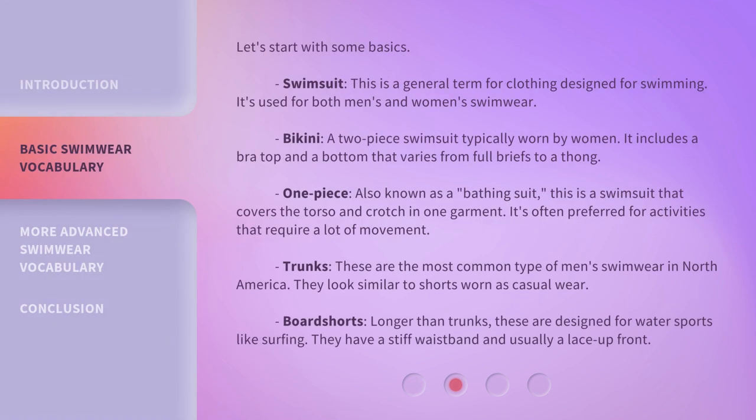Let's start with some basics. Swimsuit — this is a general term for clothing designed for swimming. It's used for both men's and women's swimwear. Bikini — a two-piece swimsuit typically worn by women. It includes a bra top and a bottom that varies from full briefs to a thong.